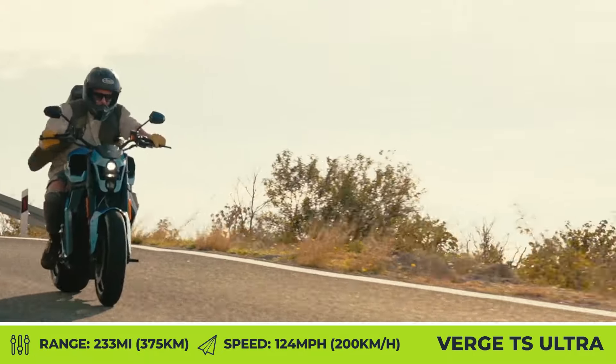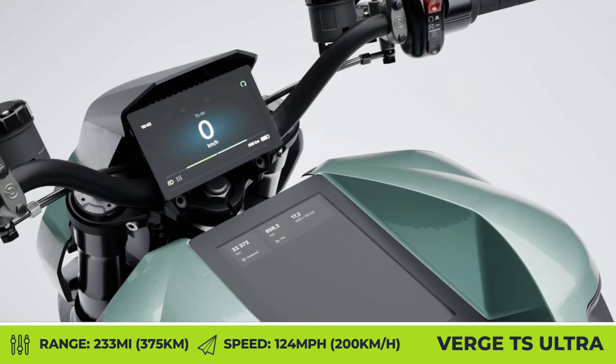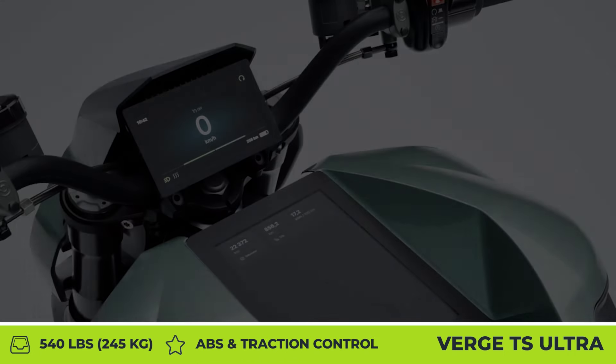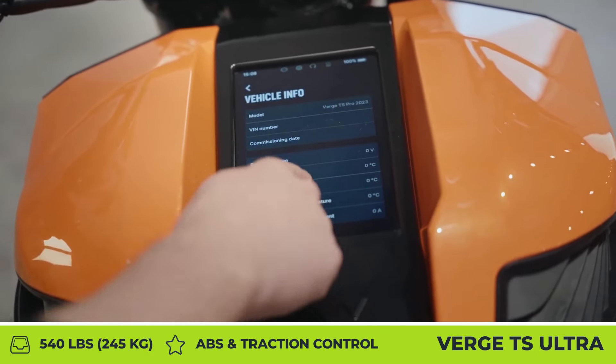Standard tech features on the Verge TS-Ultra include ABS, traction control, and a pair of digital displays — one between the handlebars and one on the tank. The latter is equipped with Starmatter Vision tech that promises 360-degree sensing, courtesy of six cameras aided by two radars.